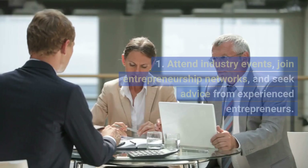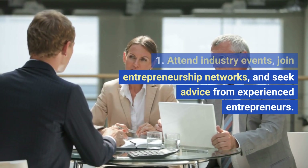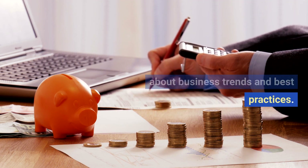Network and learn. Attend industry events, join entrepreneurship networks, and seek advice from experienced entrepreneurs. Continuously educate yourself about business trends and best practices.